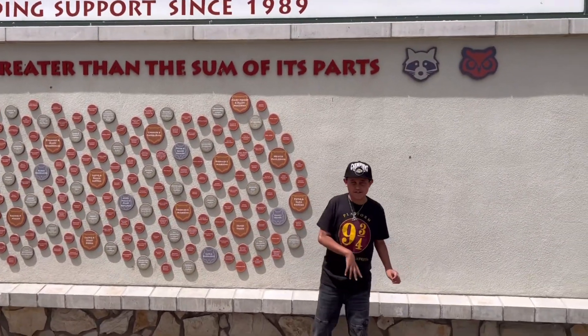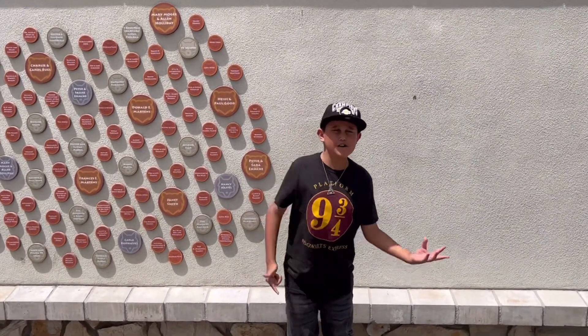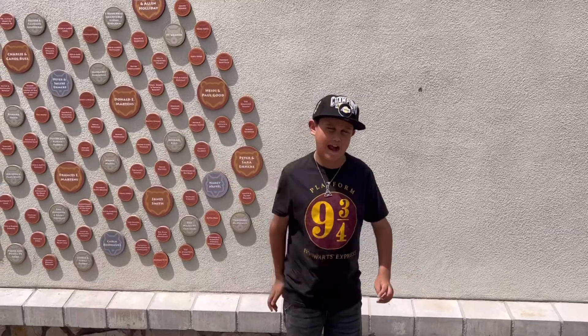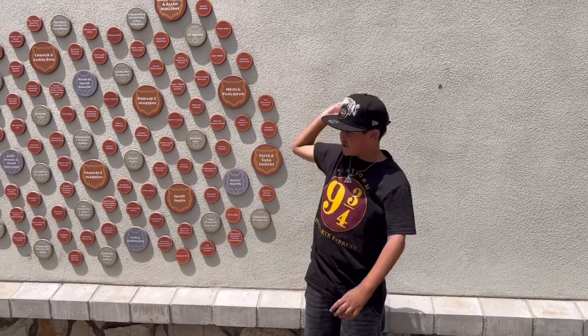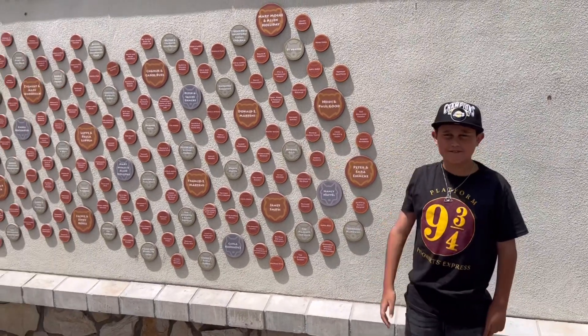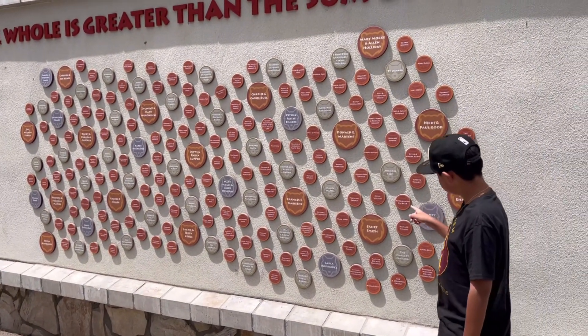This is not a regular zoo — this is a rescue. So the animals can feel better and then we can bring them back out into the wilderness. It takes a lot of people, just like all these names, to help. Thank you to everyone who supported all these animals.